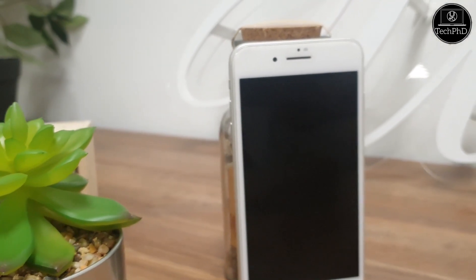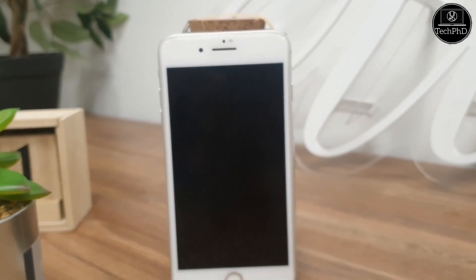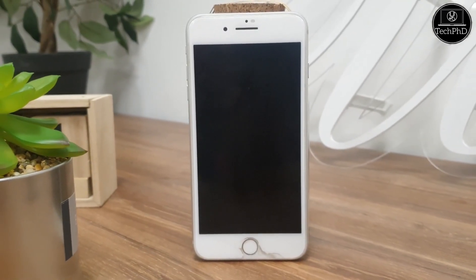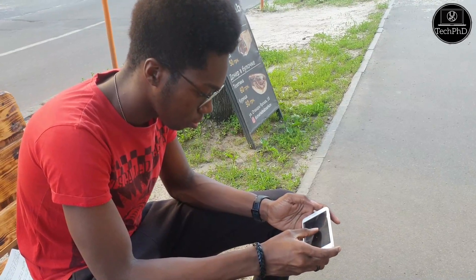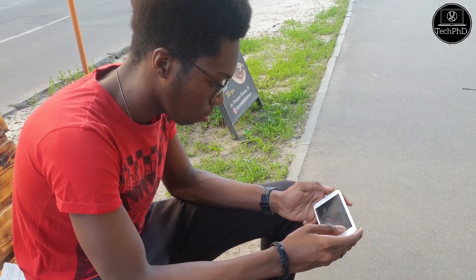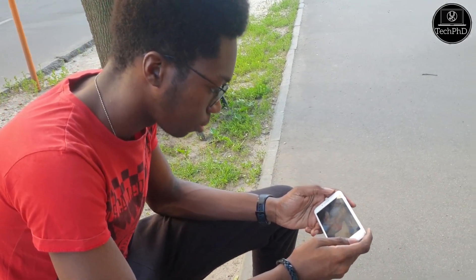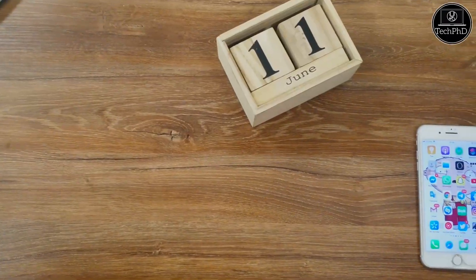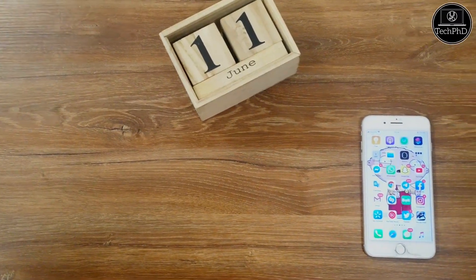It might be a bit surprising, but there are still a lot of people who want an affordable iPhone with Touch ID. I'm sure you'd say they should get the new iPhone SE, right? But then what if they wanted something with a bigger screen and a bigger battery — some sort of iPhone SE Plus? Well today we'll be taking a look at that device, and it's called the iPhone 8 Plus.